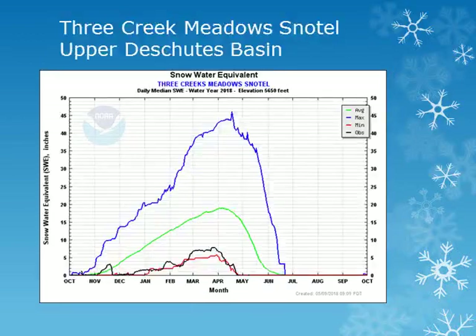In the Upper Deschutes Basin, the Three Creek Meadows snowtail site is at about 5600 feet. Looking at the solid black line, we can see that this site reached a peak snowpack in late March. The snowpack was well below normal and had melted out by the beginning of May. Overall, the snowpack for the Upper Deschutes Basin averaged only 50-65% of normal.